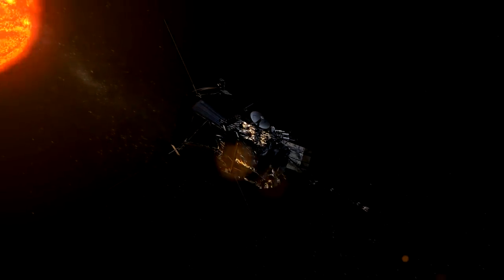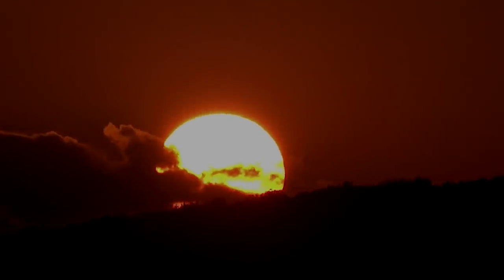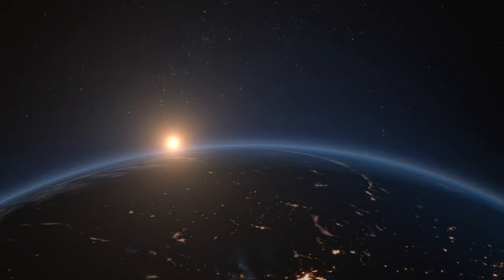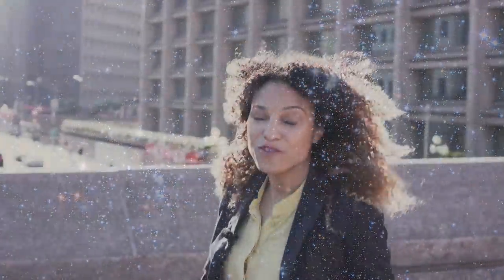We can't see those processes from Earth, or even from space. Parker Solar Probe is our first direct encounter with a star. Our sun is the only star we can visit, which means this mission will gather important information about how stars work everywhere. That's information we can only get by going straight to the source. Some journeys are harder than others. Some destinations are further, higher, hotter. But the only way to explore a new destination is to actually make the journey.